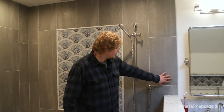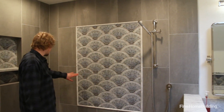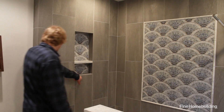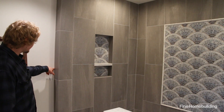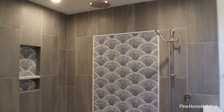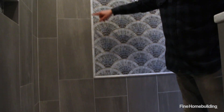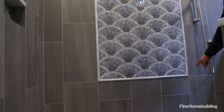Looking at the tile layout, it starts with a full tile here and rolls over to the corner, where we did a wrap that also makes up a full tile. That layout continues to the outside corner and folds to make up a full tile, so from right to left the tile field is all full tiles. Looking at the glass mosaic, you'll notice that it fits into the field tile — full to full top to bottom, and full to full left to right.